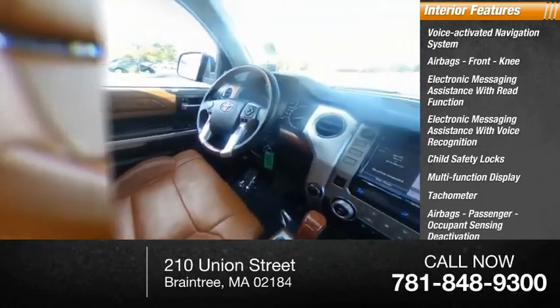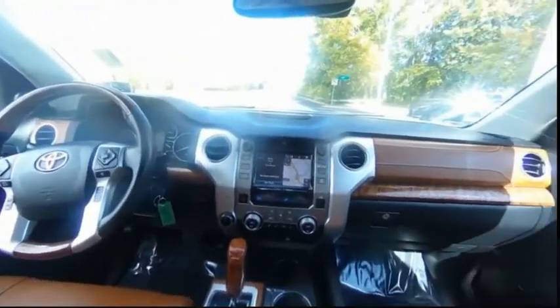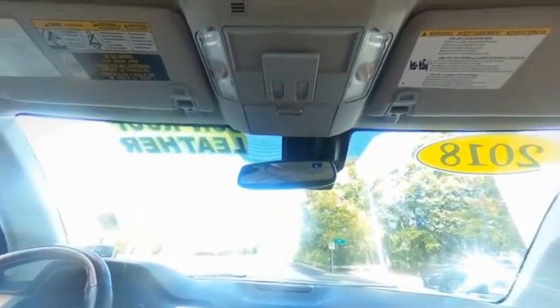One-touch windows — two. Compass. Drive away with a great deal on this vehicle. Call or stop in today.